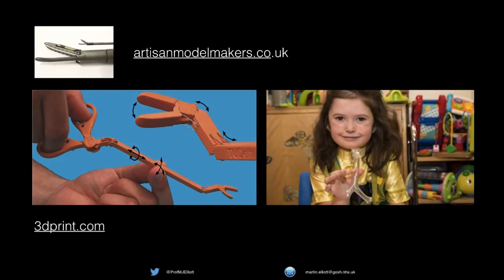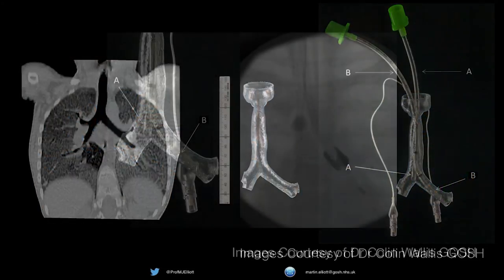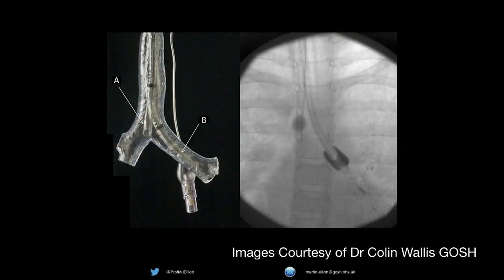At Great Ormond Street we use them for printing organs — the same technology — and for rehearsing procedures. This little girl was holding her trachea printed here, and we were able to rehearse how that procedure is done before doing it in real life, to make it safer and quicker.